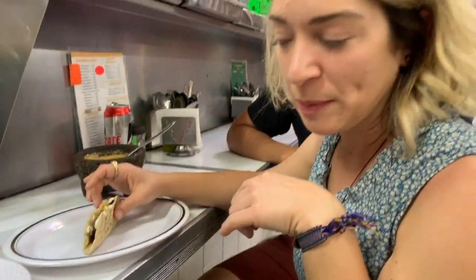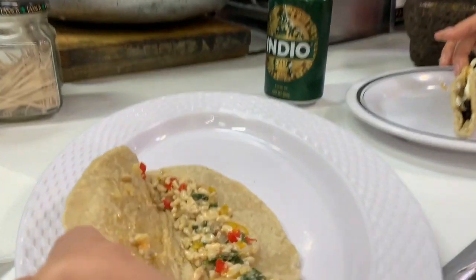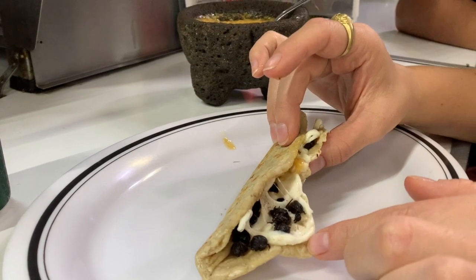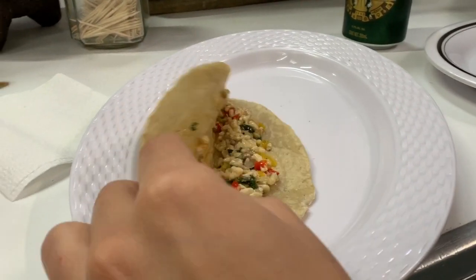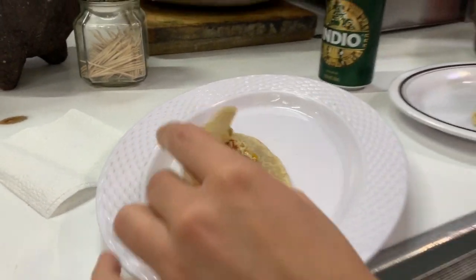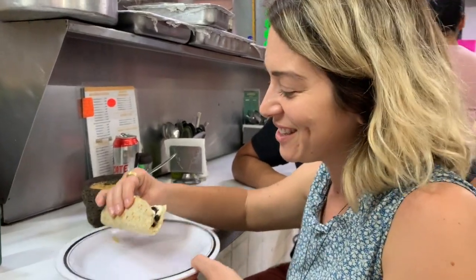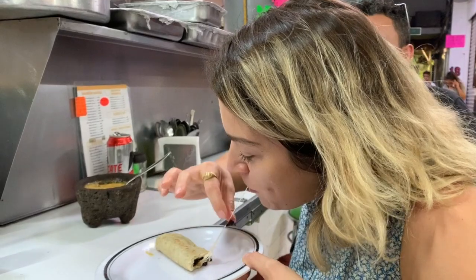So these are the tortillas we made — the quesadillas, which in Mexico City don't always come with cheese. This one has cheese. These are chiquitanes, which are ants, and that one is escamoles, which are ant eggs. So we're trying all of the delicacies — we're going full on mix.